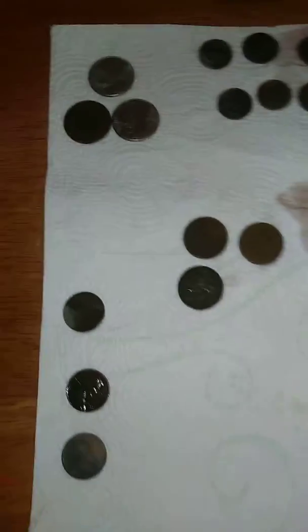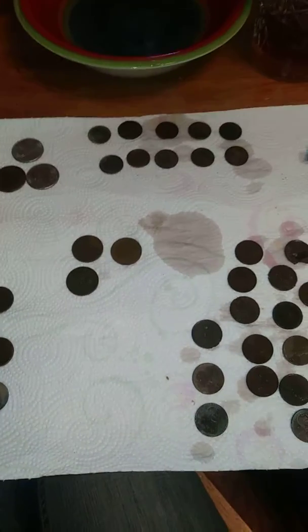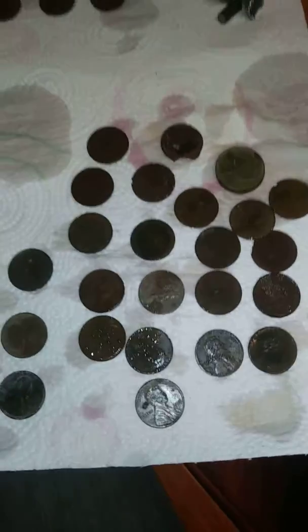Hey guys, it's Jamie here. We did a little metal detecting thing today out in our yard. I think we did pretty good — really good actually. So we'll go ahead and get started.